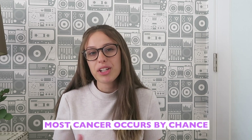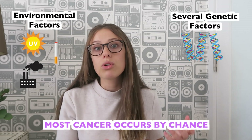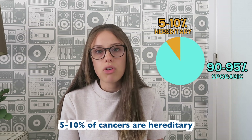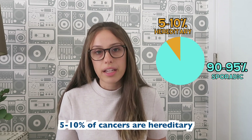Most cancers just occur by chance — they're due to a combination of environmental factors combined with several genetic factors. But around five to ten percent of cancers actually have a strong genetic link, and these are the kinds of cancer cases that cancer genetic counselors are looking out for. Many of these cancer syndromes come with a really high risk of cancer, much higher than the general population risk. So it's important to identify who has a cancer predisposition syndrome so that screening measures can be implemented.